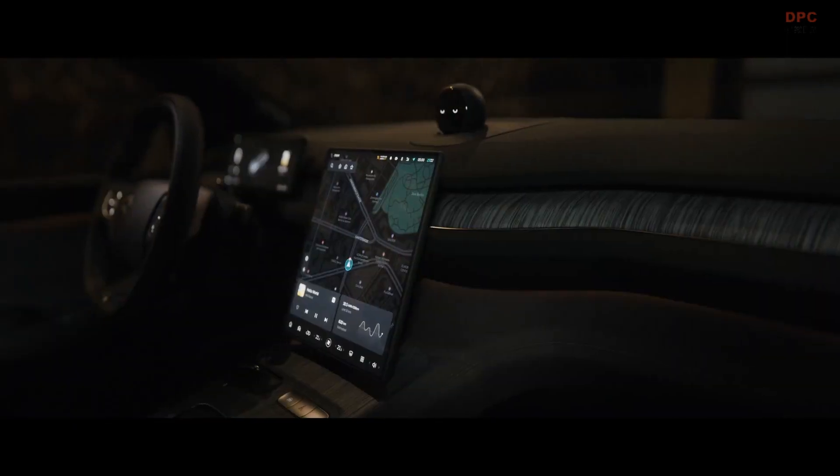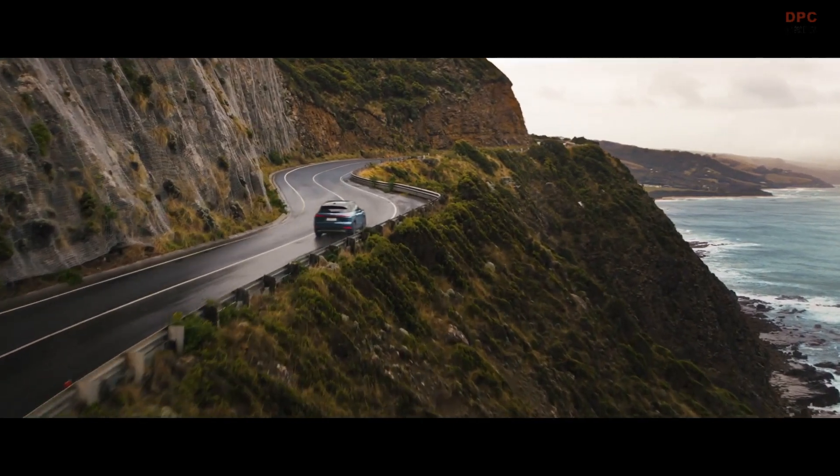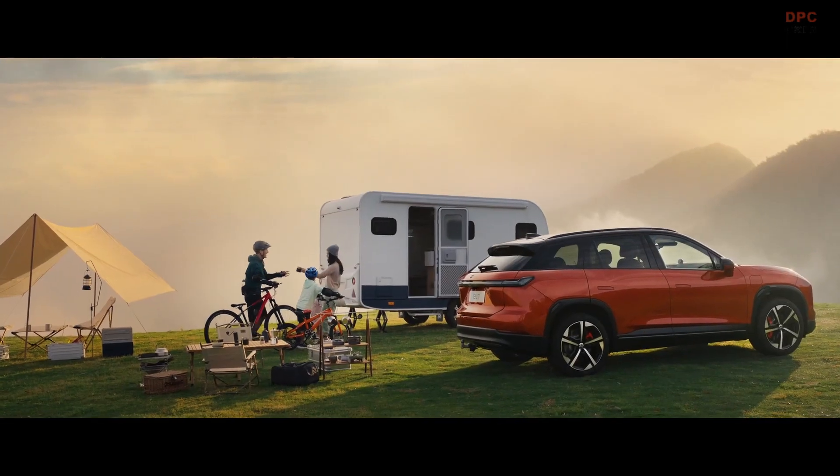The ES7 is a mid-large SUV. It is dynamic with peerless performance in its segment. It is versatile, comfortable, and confident in all scenarios. It has the perfect mid-large SUV dimensions for the European market.